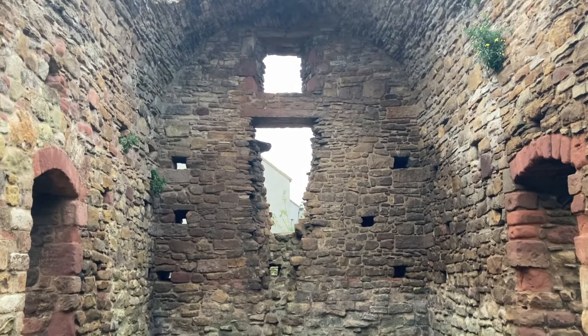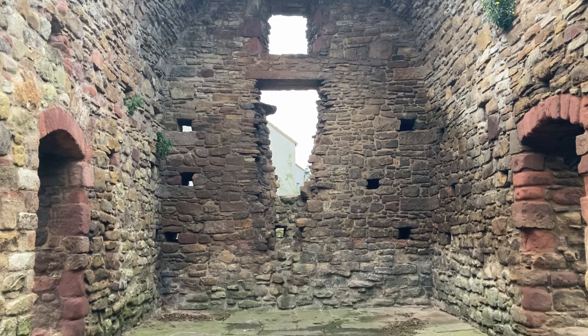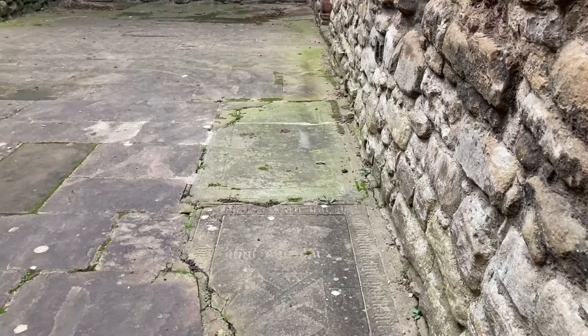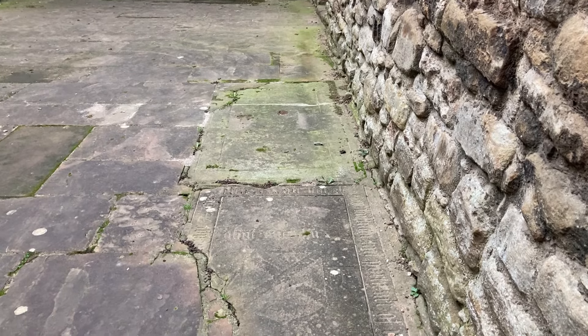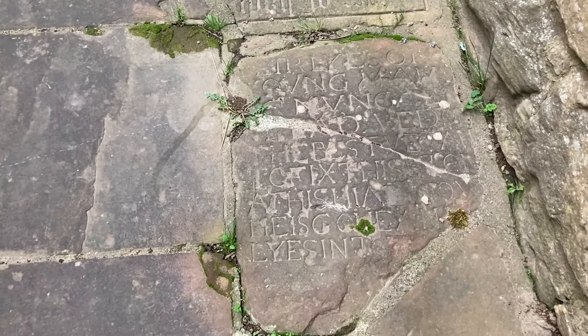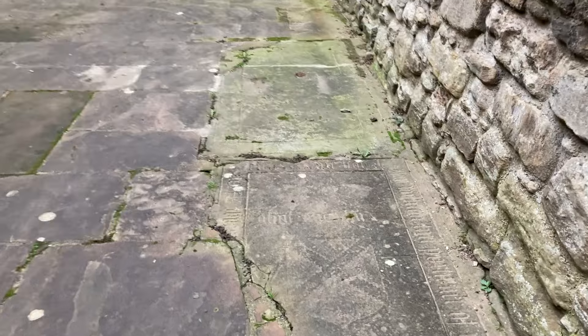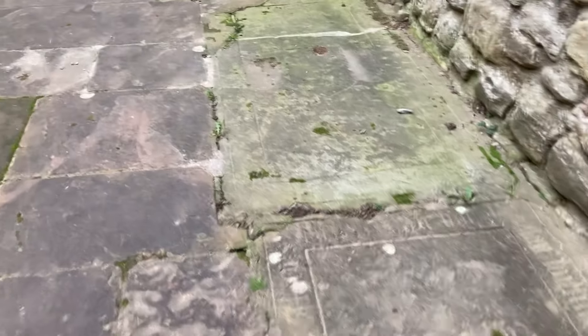Those windows had been just above the altar. As I was walking about I noticed there were these three grave slabs — so there's one there, one there, and one right there just at my feet. The one at the top has a shield on it.